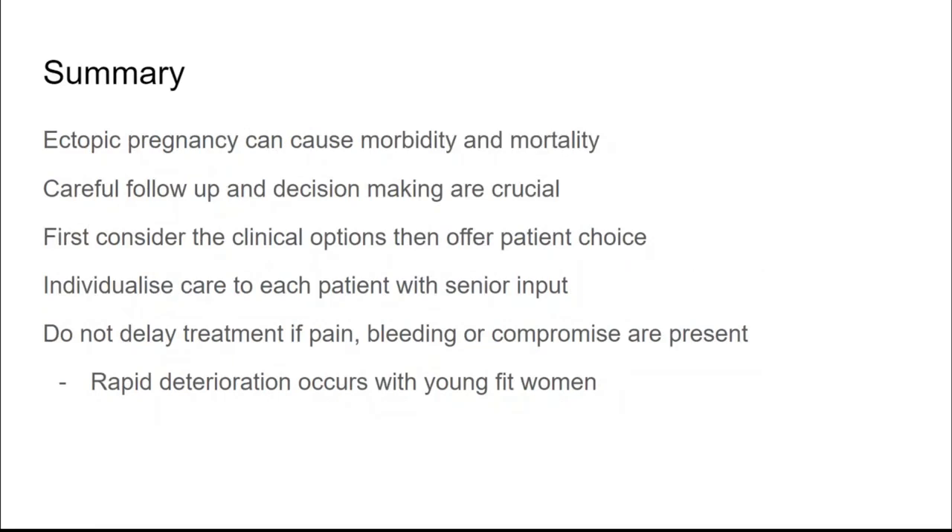In summary, ectopic pregnancy can cause significant morbidity and mortality, so careful management is essential. Involve experienced senior clinicians and consider second opinion scans. Think about the best clinical option available, then offer patient choice — always check suitability before presenting options. Management should be individualised: know what you can offer, then consider the patient's circumstances and preferences. Always remember that patients — especially young fit women — can rapidly deteriorate, and there is always a risk of rupture even with conservative or medical management that requires a swift response.